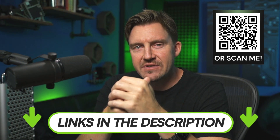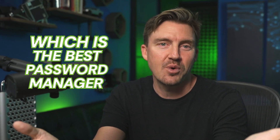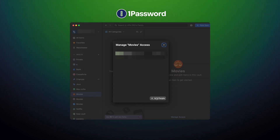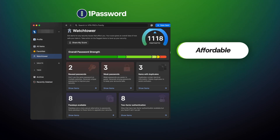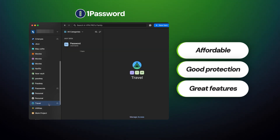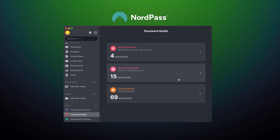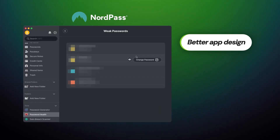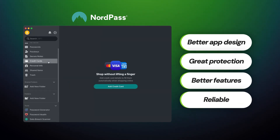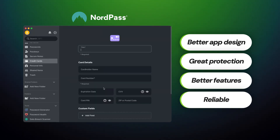Summarizing everything: which is the best password manager? Well, 1Password clearly has a lot of upsides — it's pretty cheap, offers comprehensive password protection, and a lot of useful features. But ultimately, NordPass is just a step ahead in almost every category, from app design to quality of protection and features. If you need a password manager that won't let you down, NordPass is the choice.